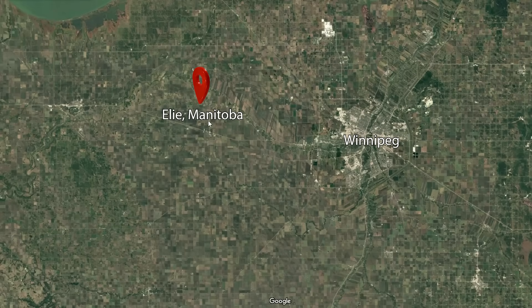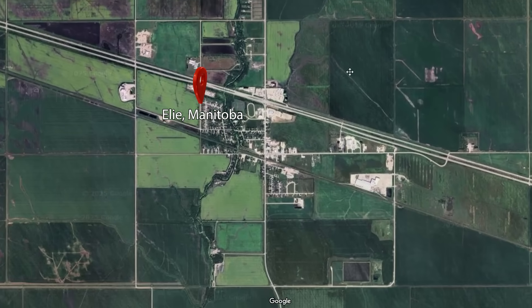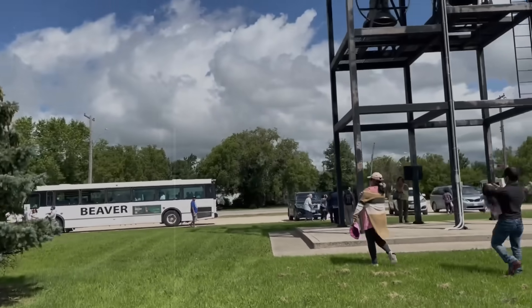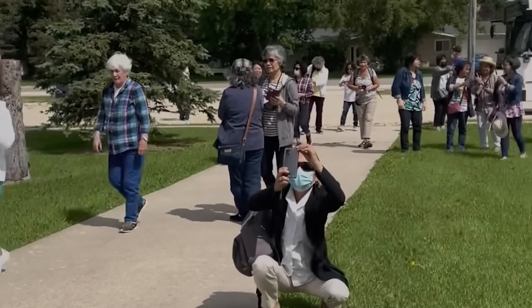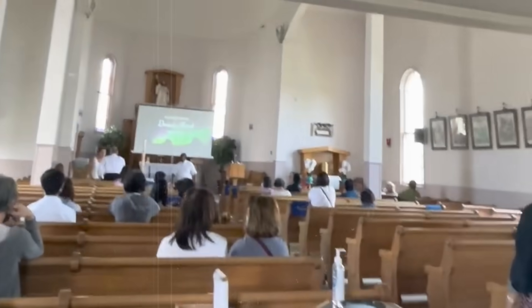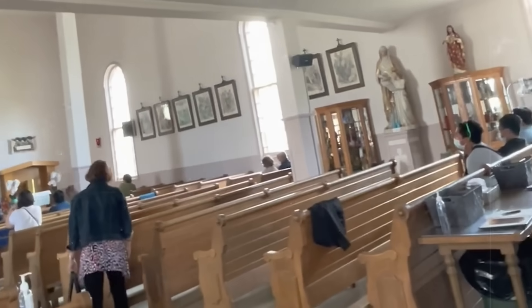Elie, Manitoba is a tiny prairie town located about 40 kilometers west of Winnipeg. Back in 2007, the town had a population of just around 1,000 people. Safe to say, it was the kind of quiet community where not much happens — people probably didn't expect the weather to make headlines, let alone permanent history.